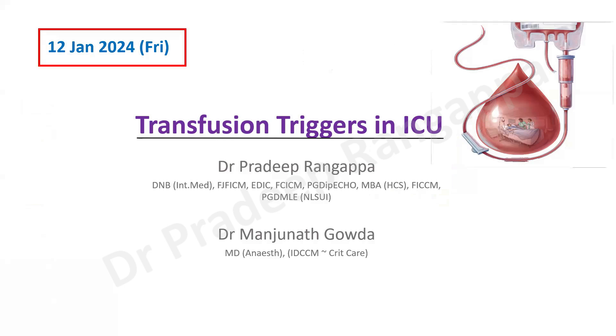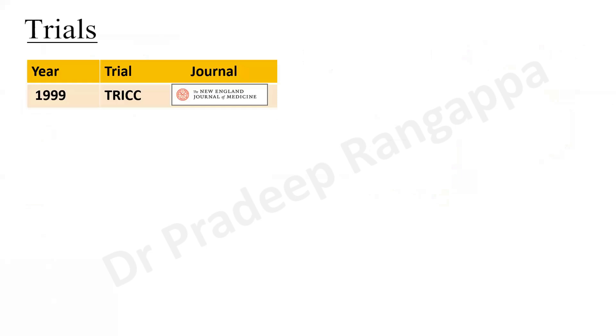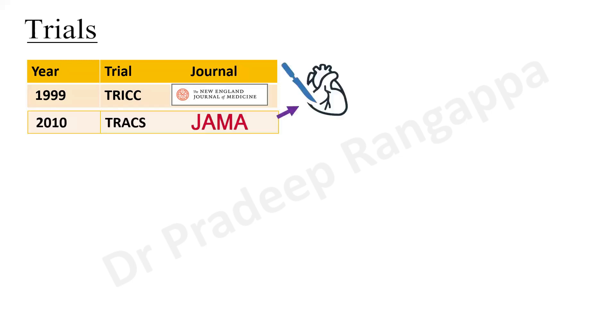Just to give a backdrop, there are at least 45 randomized controlled trials done on this topic. I'll take you through some of the key trials which are of relevance and what is our understanding on transfusion. The first trial that talked about restrictive transfusion was the TRICC trial, which came in 1999, published in the New England Journal of Medicine.